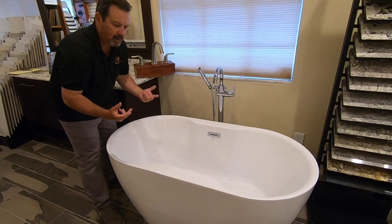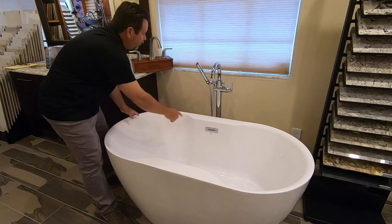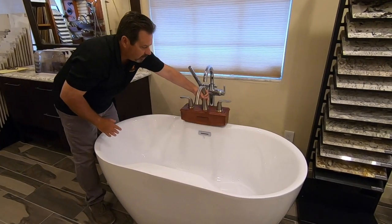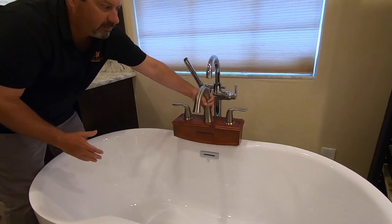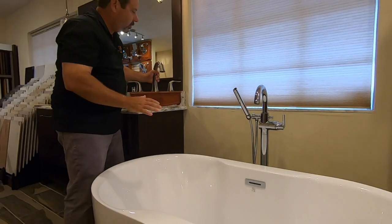You have a couple of options. We can order a tub that has this bump out on the rails, as you see on both sides. When we do that, we end up installing a typical rim and tub valve on the rail, so it would be mounted right in this area. And that's a nice clean look.